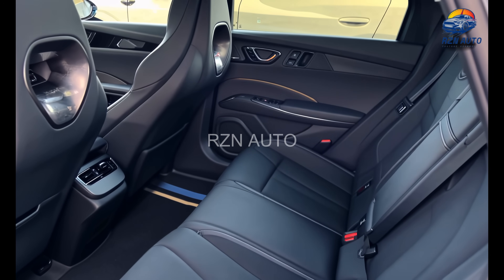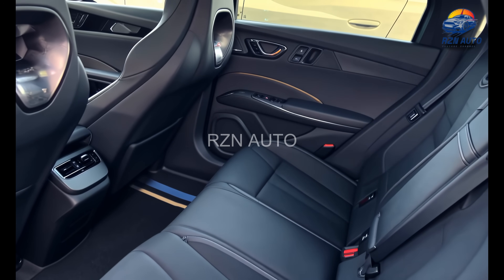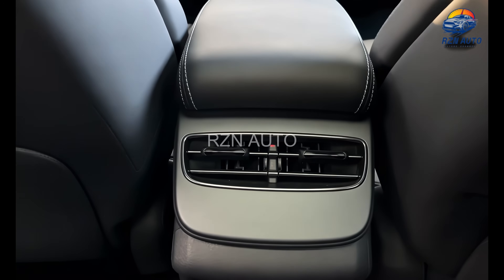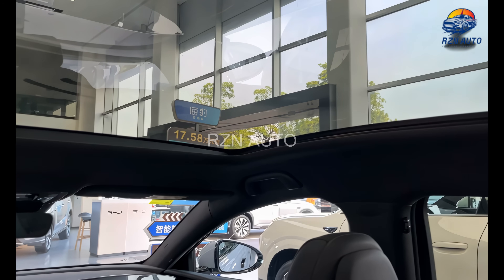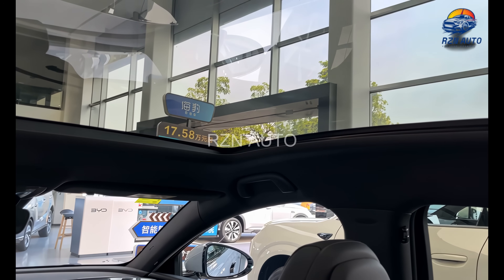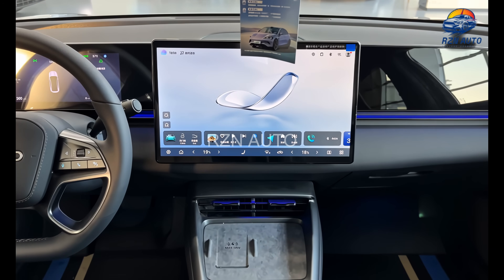Rear passengers won't feel left out either, thanks to a flat floor, ample legroom, and adjustable backrests. USB-C ports, climate vents, and a panoramic glass roof all add to the comfort. This isn't just a value EV — it feels like a proper luxury sedan.